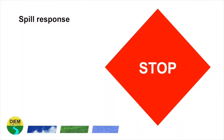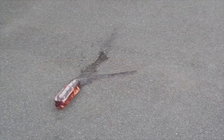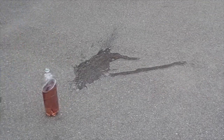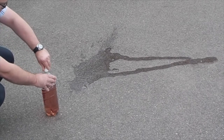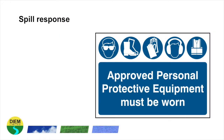If safe to do so, stop work. Also, if safe to do so, and using the correct personal protective equipment, stop any more of the material escaping. This can involve uprighting containers or closing valves. If you are handling any type of material, always use approved personal protective equipment. If you are unsure what to use, consult a qualified health and safety professional.